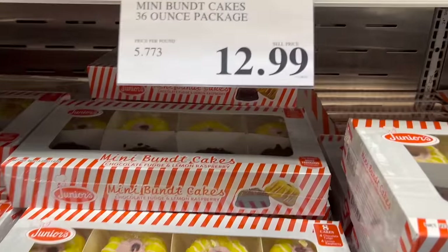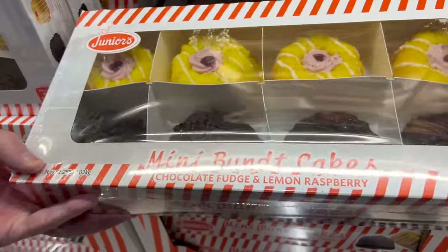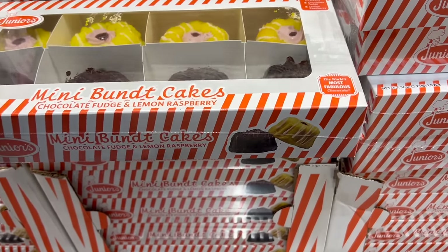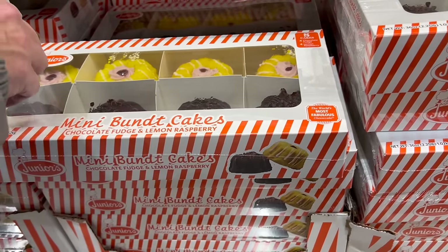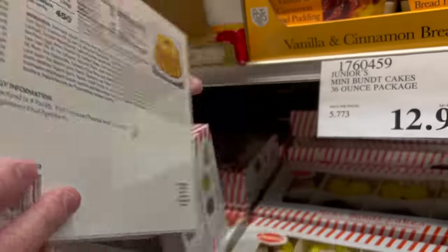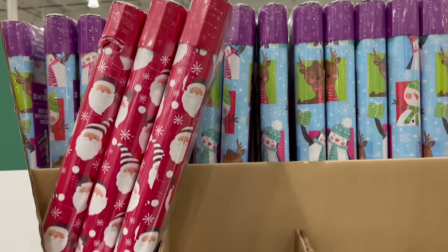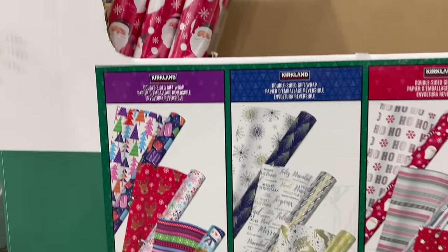We might have to try these — Junior's mini bundt cakes in chocolate fudge and lemon raspberry. There's a place here in town called Nothing Bundt Cakes that we tried and they're five dollars a piece, so eight of these for $12.99 is a great price. We'll try them. And don't forget wrapping paper — Kirkland Signature wrapping paper, three rolls for a total of 270 square feet, $14.99, in four different designs, double-sided.